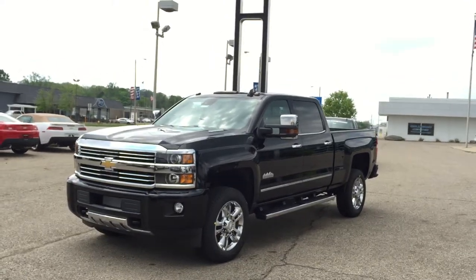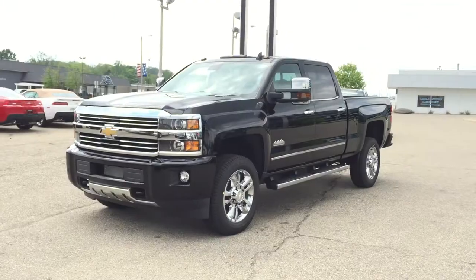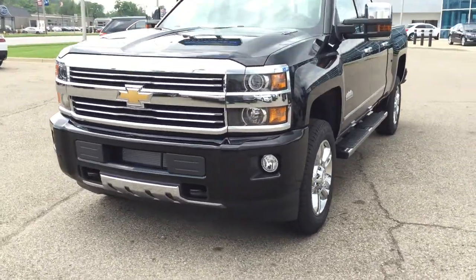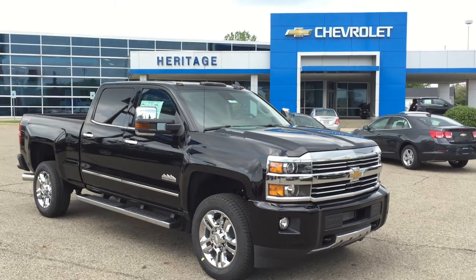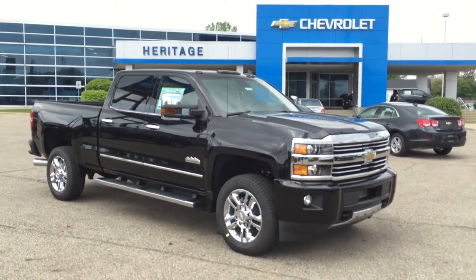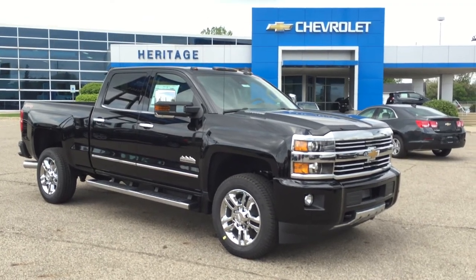If you're interested in purchasing this truck and getting your best price, call or text message Paul Reiber at 269-223-0875. That's 269-223-0875. Call or text me for your best rock-bottom dollar price to see what you qualify for on this amazing brand-new High Country three-quarter ton Duramax diesel. Beautiful. Have a great day.